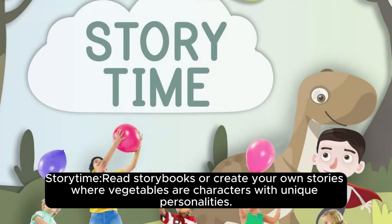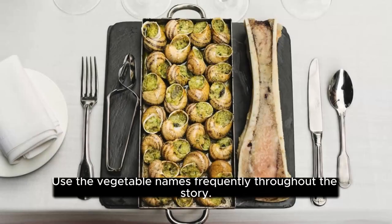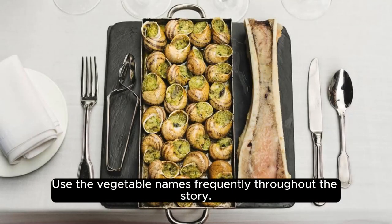Storytime: read stories or create your own stories where vegetables are characters with unique personalities. Use the vegetable names frequently throughout the story.